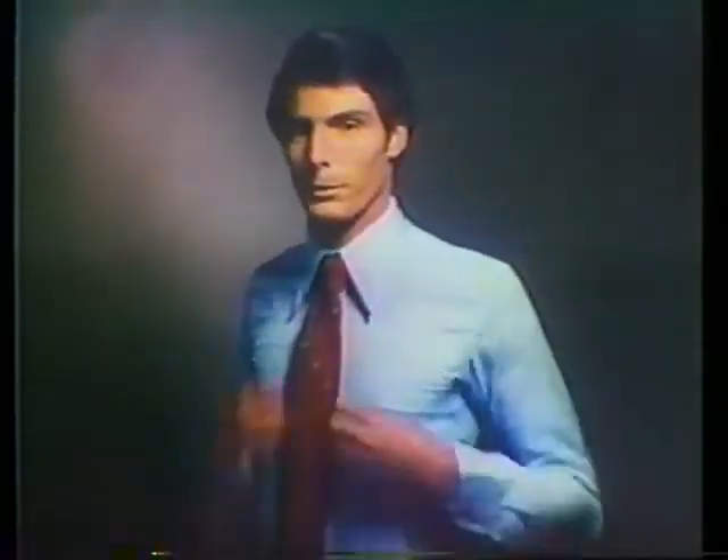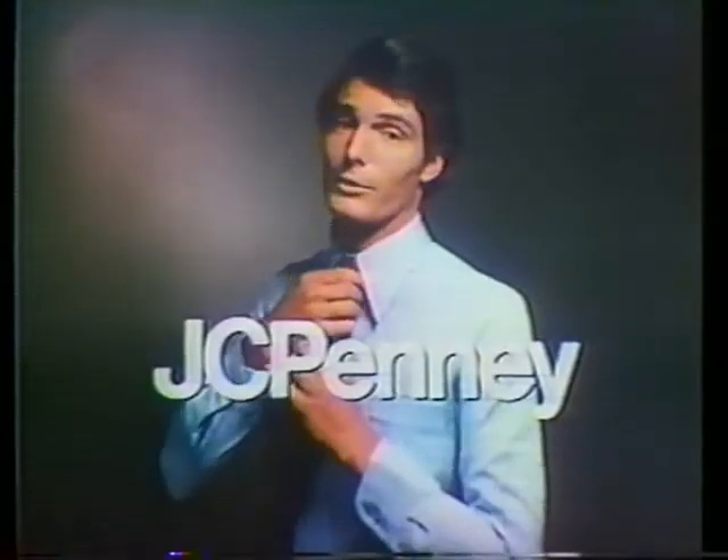The J.C. Penney $10 dress shirt — probably one of the most expensively made $10 dress shirts in America. Thank you.